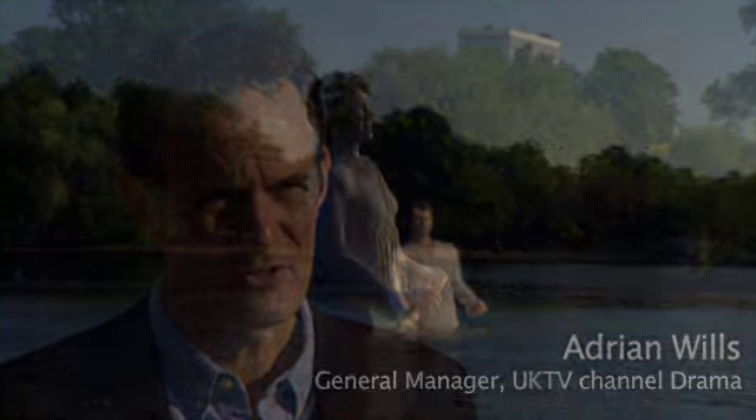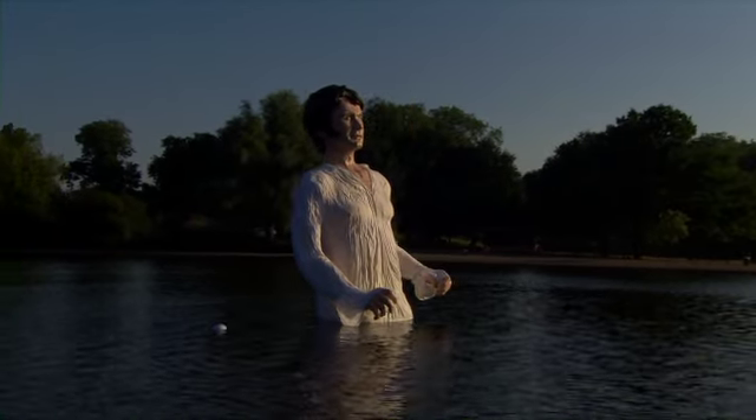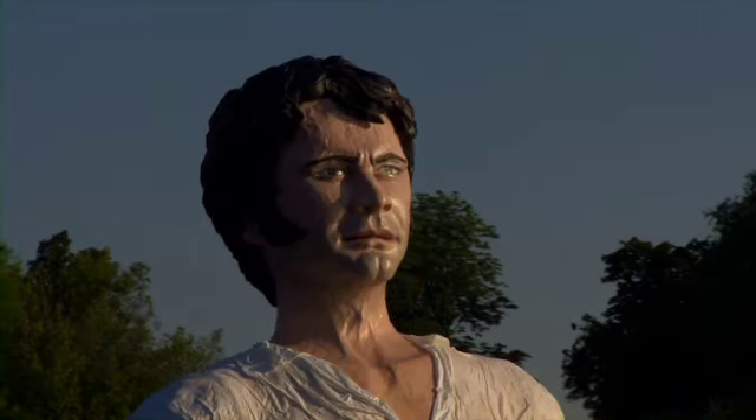We're really pleased with his appearance. We've got a wet shirt on him, we've got sideburns. He's portraying many of the Darcys that have appeared over the years in film and TV adaptations, and it's great that he's here at Hyde Park today.